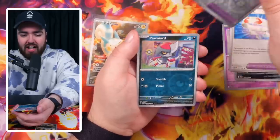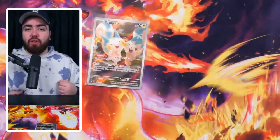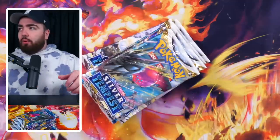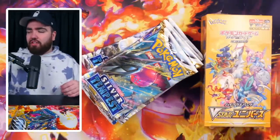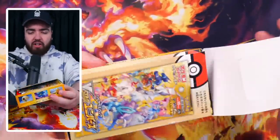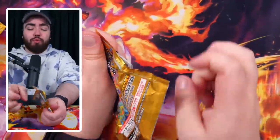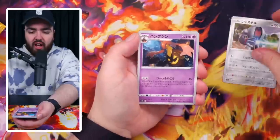Here we go into our final Scarlet and Violet pack — don't worry, more packs to come in the shape of Silver Tempest to try and pull that Lugia special art. Flittle, Seviper, Toadscool, Cyclizar. Rocky helmet — come on. Ponyward — please don't be a holo. Palafin. You know what, I'm going to walk over to the Silver Tempest packs aggressively, because this is not acceptable. In my anger walking over, I found a V-Star Universe box — we're going to open that until we get the secrets.